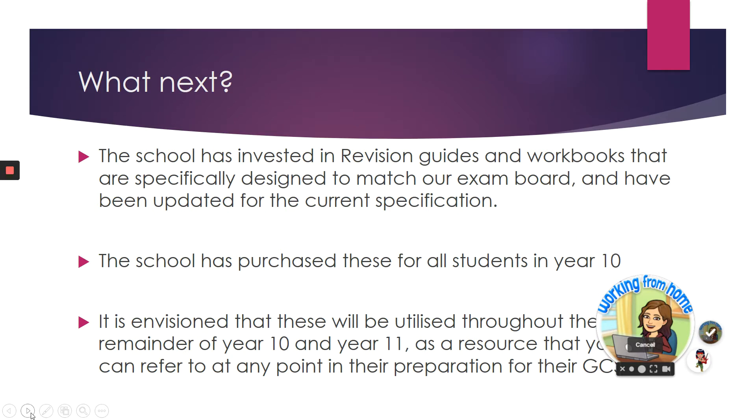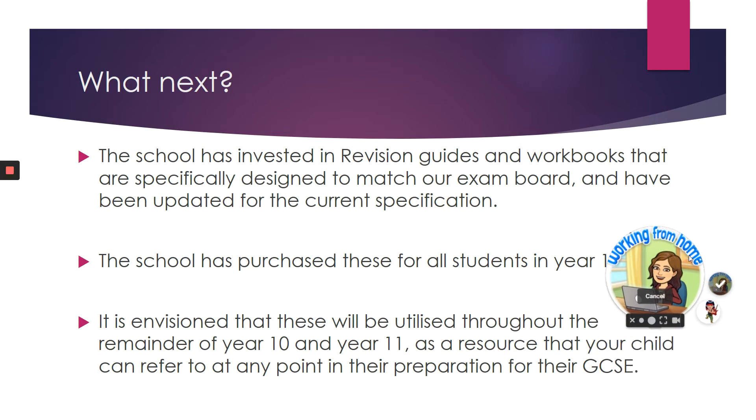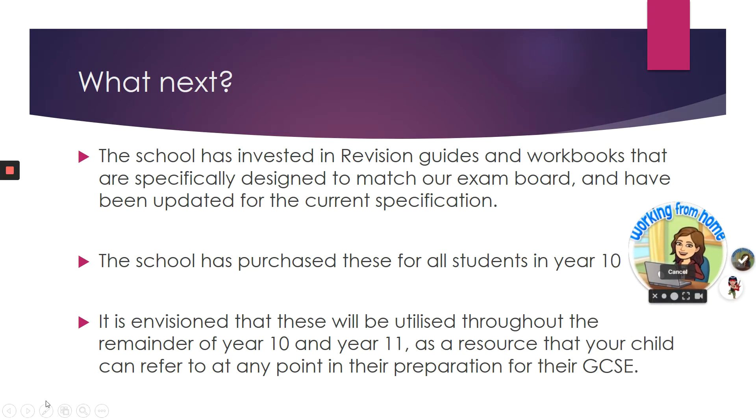The school has invested in revision guides and workbooks that are specifically designed to match our exam board, and those should all have been couriered out to you. The plan is to utilise them through this time in lockdown and then throughout year 11 for revision and preparation for their GCSE.